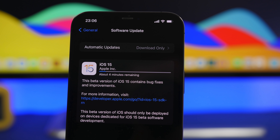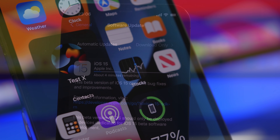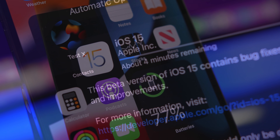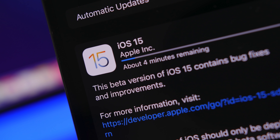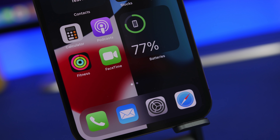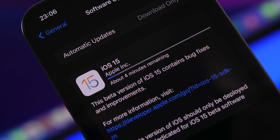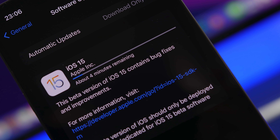Hey, what's going on everyone, this is Ariviews back with another video. Today we're talking again about iOS 15. The release of iOS 15 is now very close, so in this video we're going to talk about some really important things you need to know regarding this update, when you can expect it to hit your device, how to prepare your device, and if you're on the beta, how you should update to the official release of iOS 15.